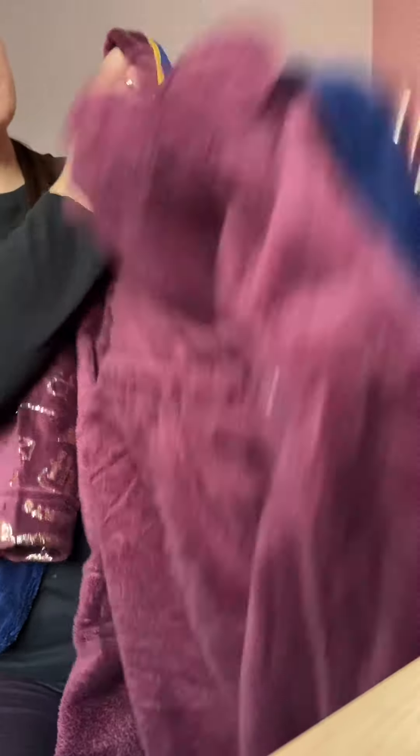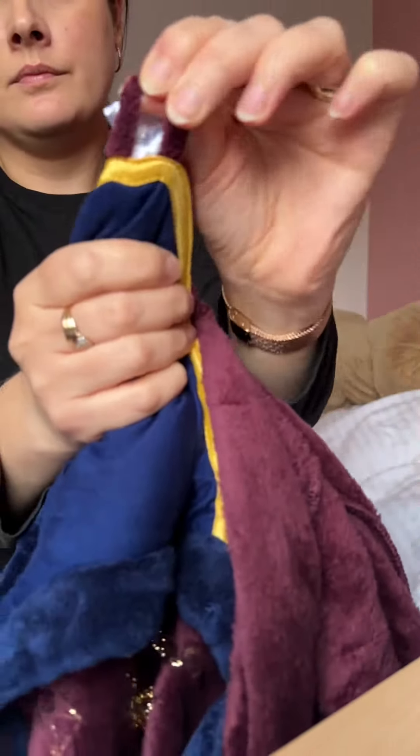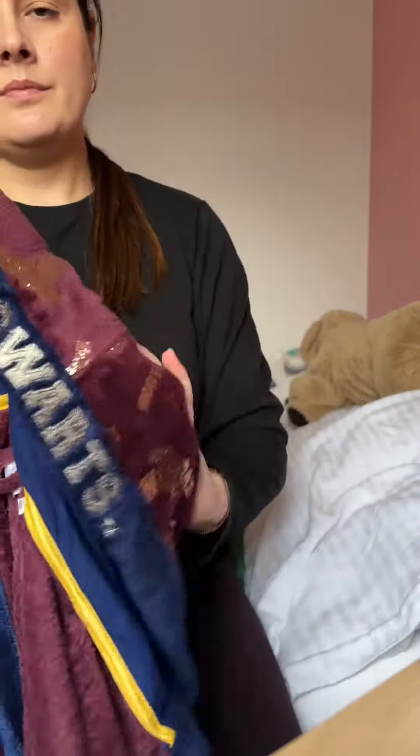It's really shiny. Here you can see how it looks inside — it's really soft, cozy, and warm. It has a loop for hanging, and finally it has a funky hood, which I really like, with a big Hogwarts name written on the front.